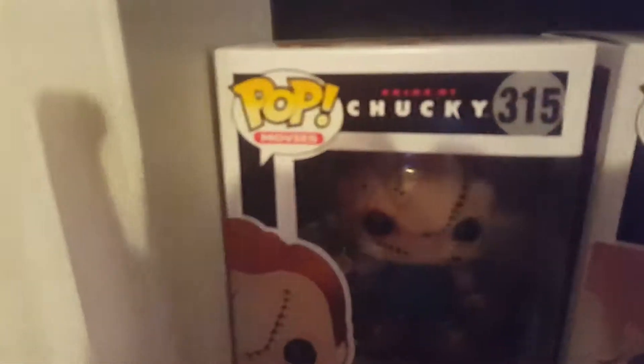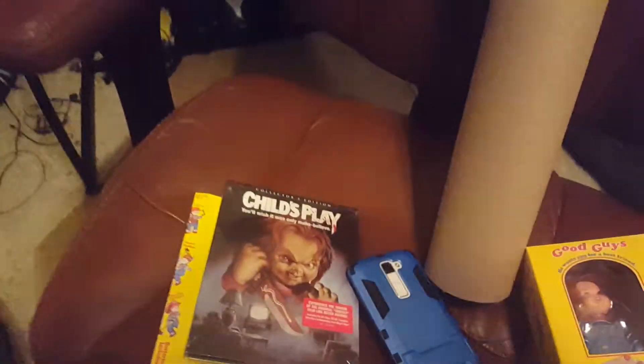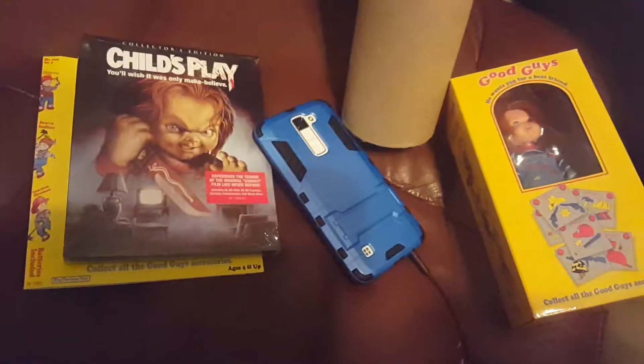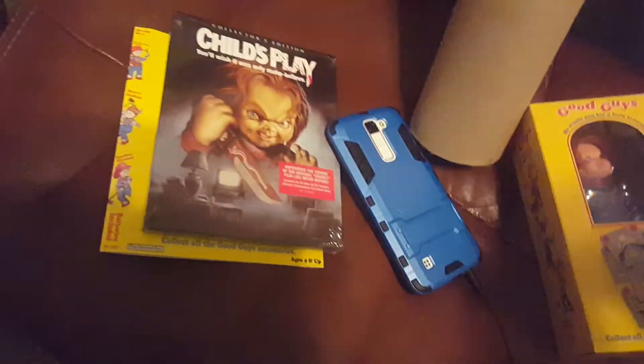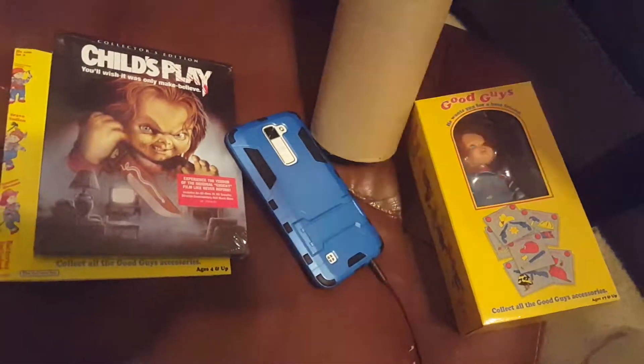You guys are never gonna believe what came in the mail today. This right here is the Scream Factory Child's Play Collector's Edition Deluxe — one of only two thousand of this set that's going to be made.